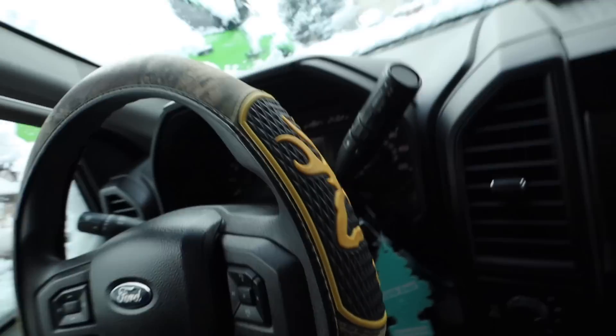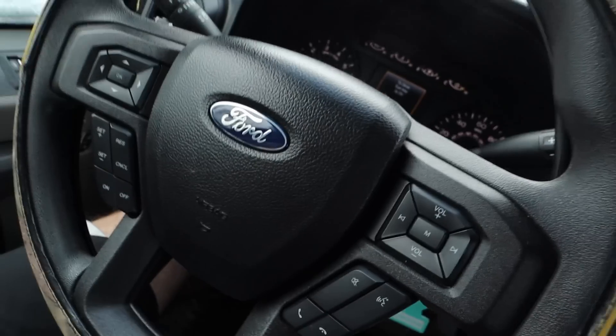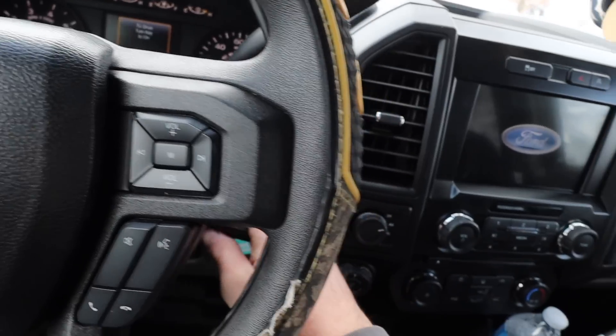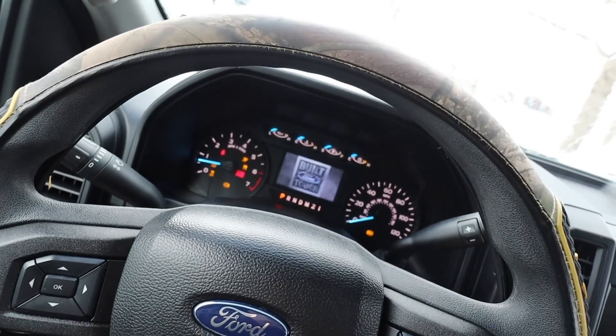Remote start — wonderful feature. If you guys didn't see that video, I put a remote start on Katie's F-150. Best thing I've probably done. Oh, and our welder is here! So we can do our body work now. We've got a new welding helmet as well, all from Eastwood of course.